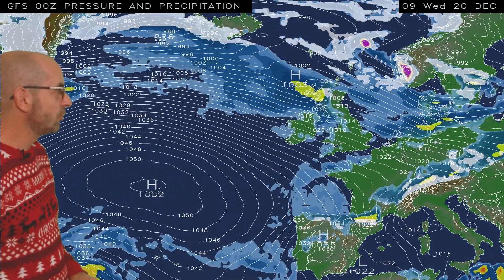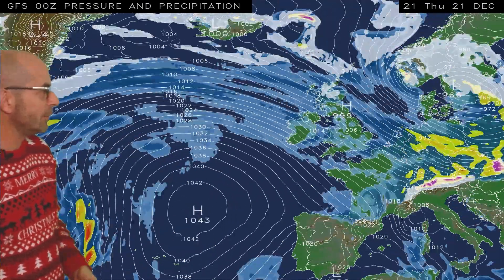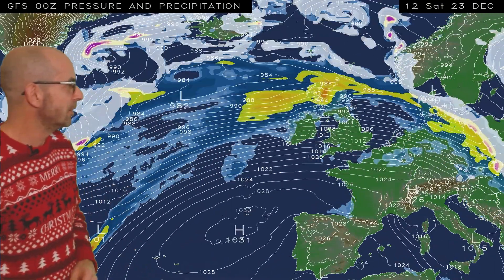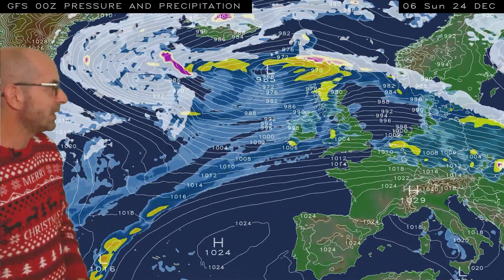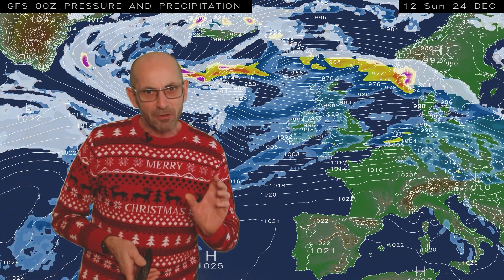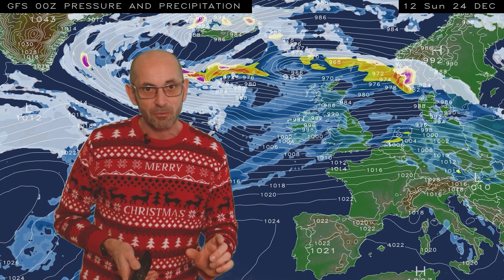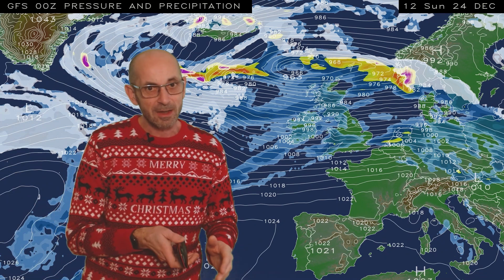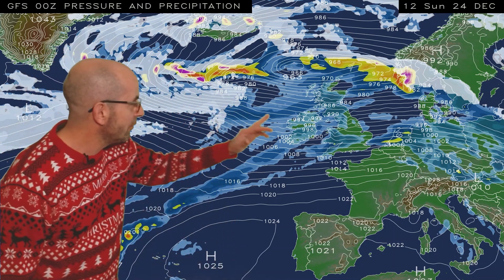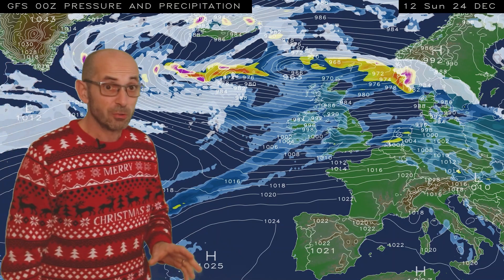Running the sequence, what we see in the short term is another area of low pressure tracking into the north. Very tightly packed isobars through Thursday — there could be some disruptive winds I'll look at in a moment. Then as we head towards and into the Christmas period itself, there are some indications of it turning colder, at least for a short time and at least in the north. Uncertainty about whether this colder air is going to make it all the way down to the southern counties.